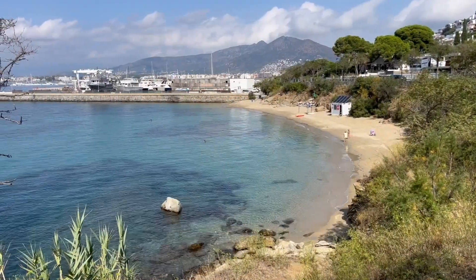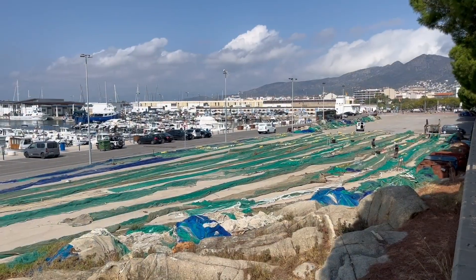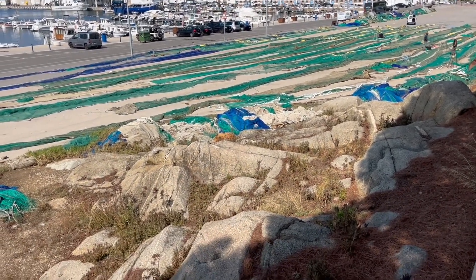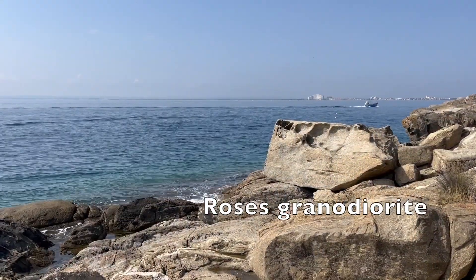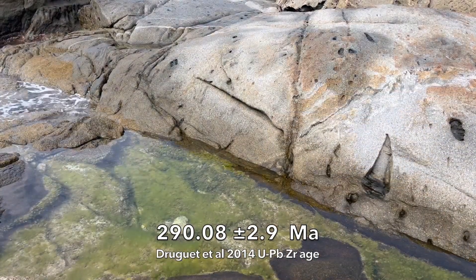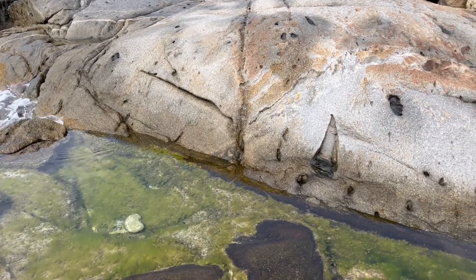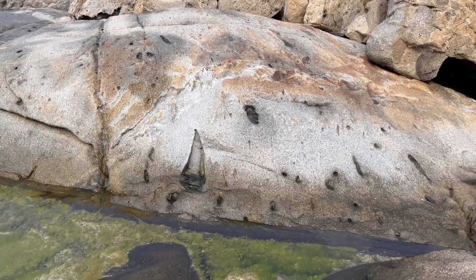I've come to the coast of the Costa Brava in Catalonia, just a little way along from the port of Roses, to look at this material — an igneous pluton of granodiorite, within which there are flattened fragments referred to in this film as xenoliths, foreign bodies derived from other slightly older igneous rocks.